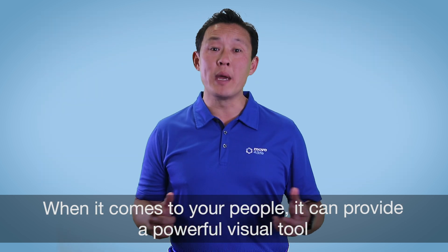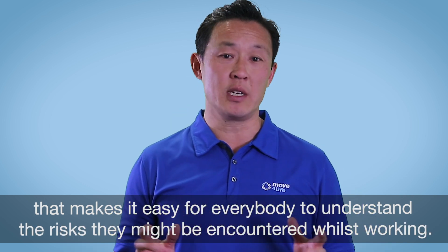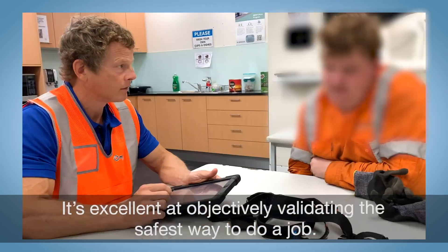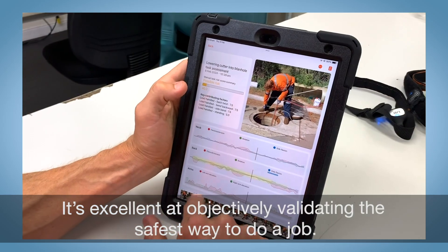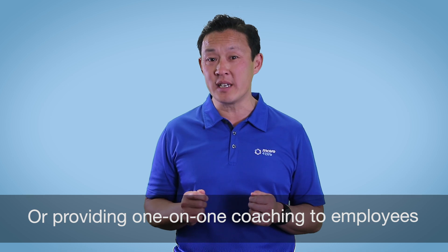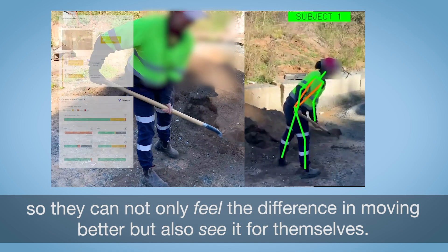When it comes to your people, it can provide a powerful visual tool that makes it easy for everybody to understand the risks they might be encountering whilst working. It's excellent at objectively validating the safest way to do a job, or providing one-on-one coaching to employees so they not only feel the difference in moving better but also see it for themselves.